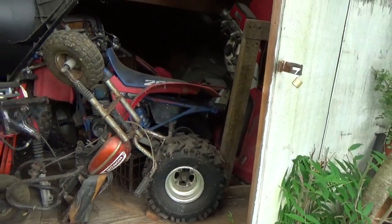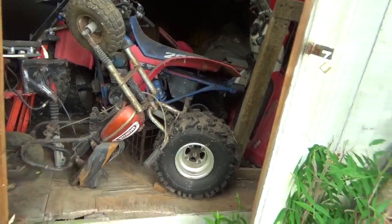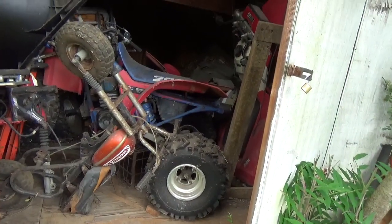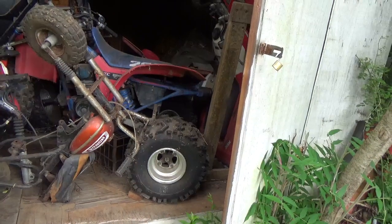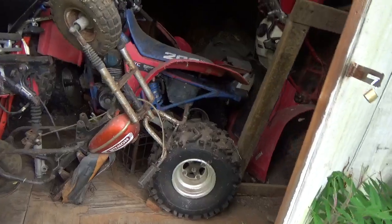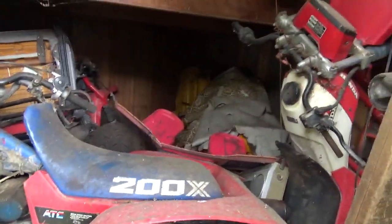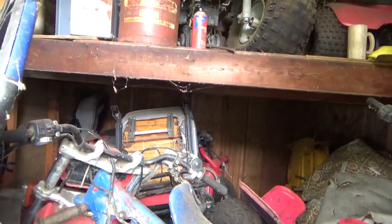Generally speaking, if you're storing stuff you want your sheds low, wide, and with big doors — so you can take something out without having to remove something else first.